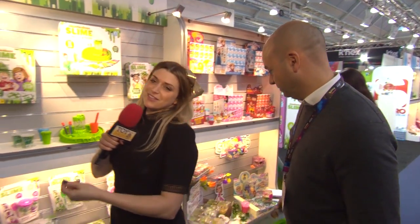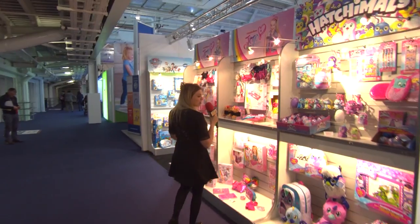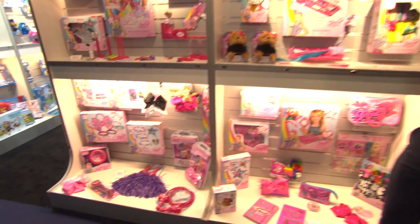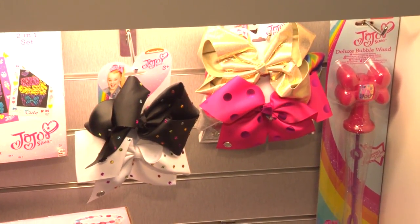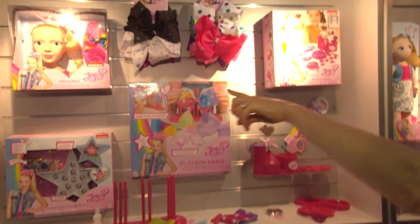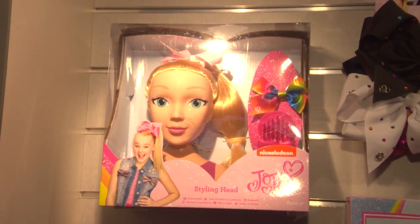Now over to JoJo Siwa — I'll bring my hair bow around! JoJo Siwa — the bows have been a massive hit this year, everyone's been wearing these oversized bows. We've had the bows in market but it's now time to expand the range. You can see we've got a JoJo styling head at the top left — it comes with a bow but also lets you style all the crazy hairstyles you like. We're really leaning into other core girl play patterns.